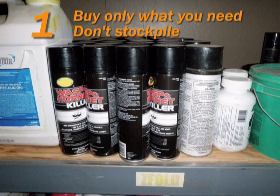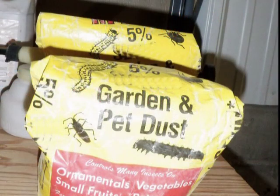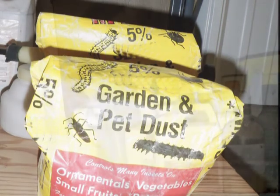First, buy only what you will need in the near future or during the current season when the pest is active. Don't stockpile. This will reduce the size of the storage area you'll need.